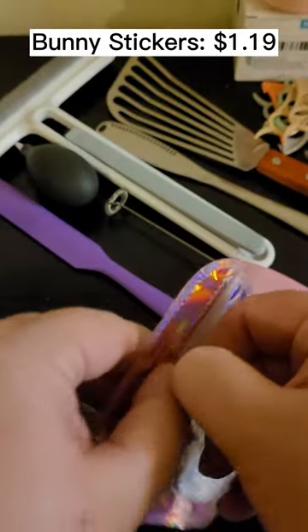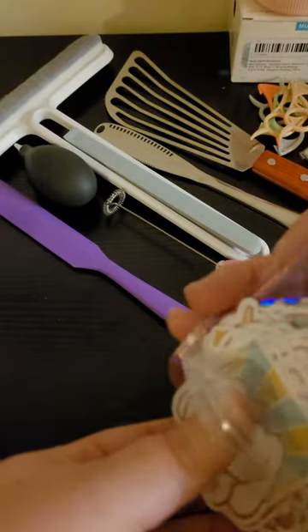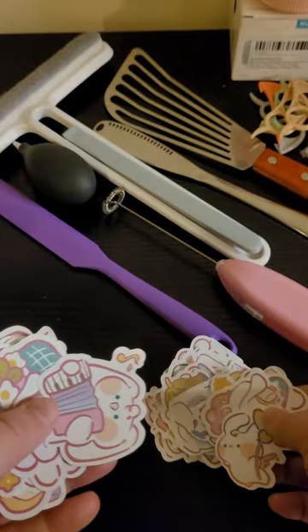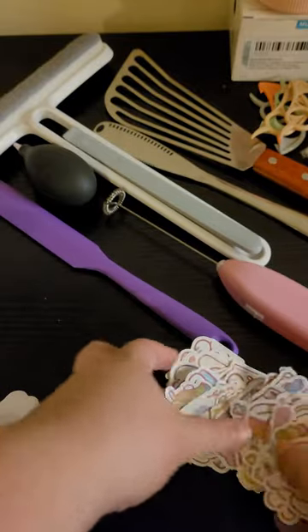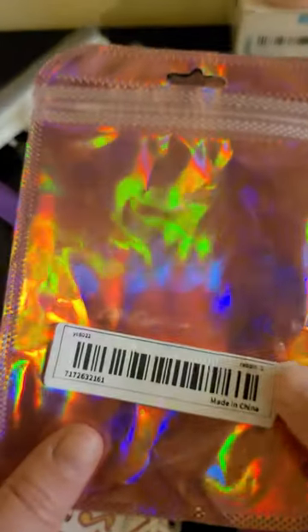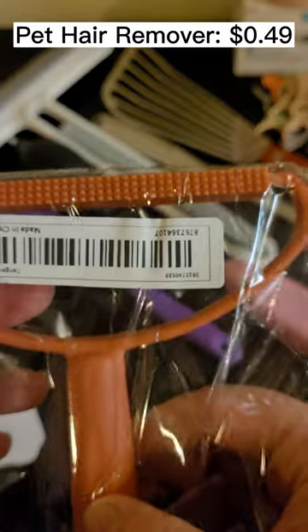And then we have stickers — because stickers, and I am a sticker hoarder. For $1.19 they're 60-piece cute rabbit stickers. The packaging is really nice; I love the iridescent look. They kind of remind me of cinnamon rolls but almost cuter because they're doing all kinds of different things. There's a lot in here — 60 pieces, not bad. I just love love stickers.